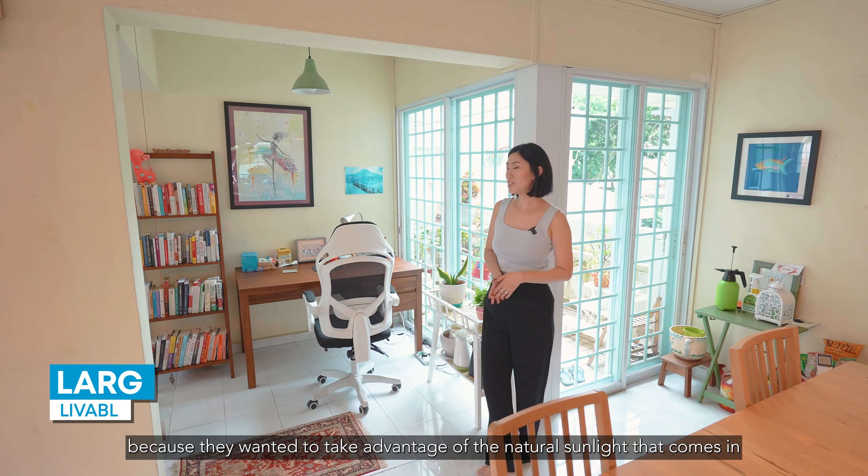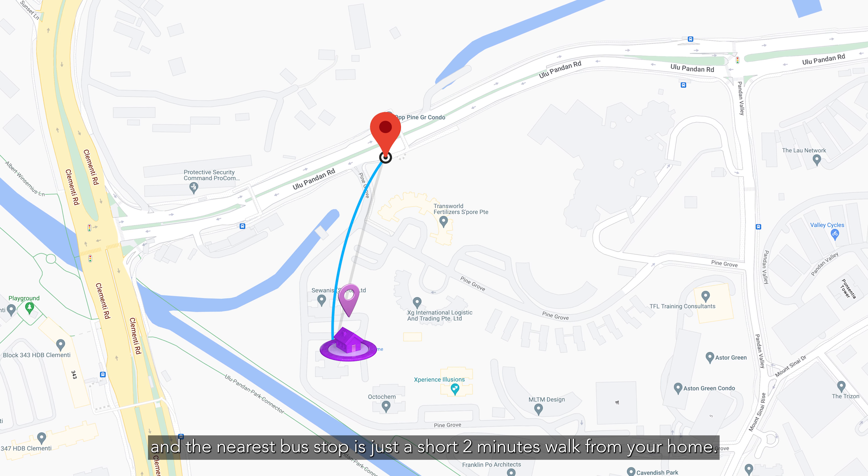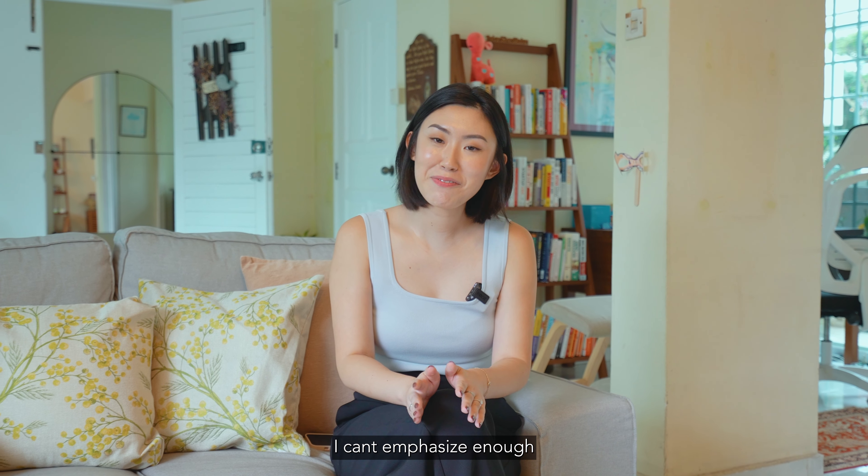For your daily necessities you have Cold Storage at Gheleta Shopping Centre and Xingxiu Supermarket at Clementi Avenue 2 Shopping Centre. To entertain the whole family, you have Clementi Mall, the Star Vista, and Holland Village, which are conveniently located less than 10 minutes' drive away. On days that you feel like pampering yourself, you may head over to the Orchard Road belt, which is approximately a 12-minute drive away.